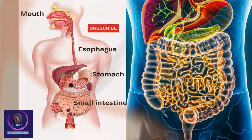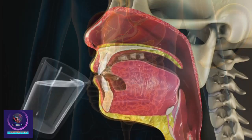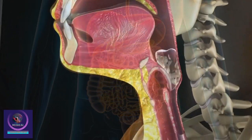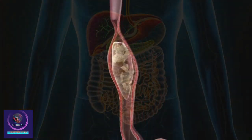Other organs, including the salivary glands, liver, gallbladder, and pancreas, complete the digestive system. When you eat food and drink water, it passes from the mouth into a long muscular tube called the esophagus. The esophagus tightens and relaxes to move food down into the stomach.